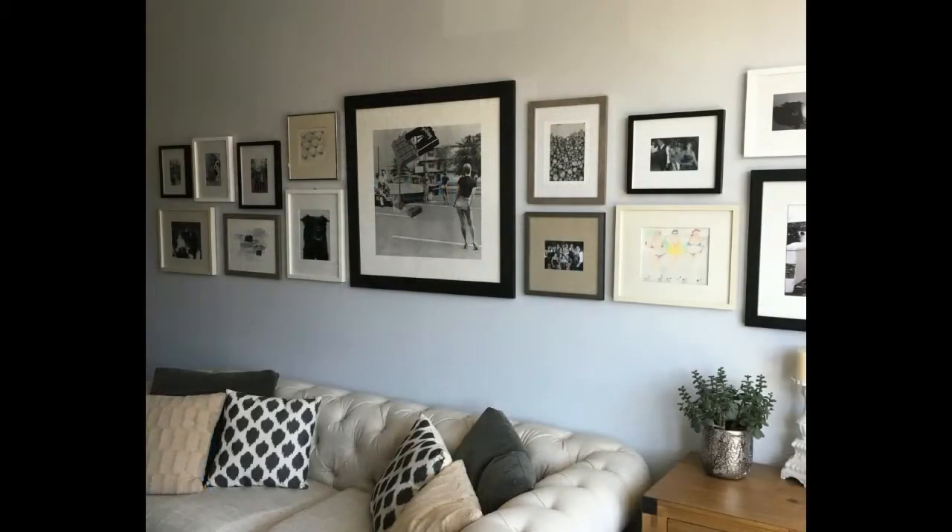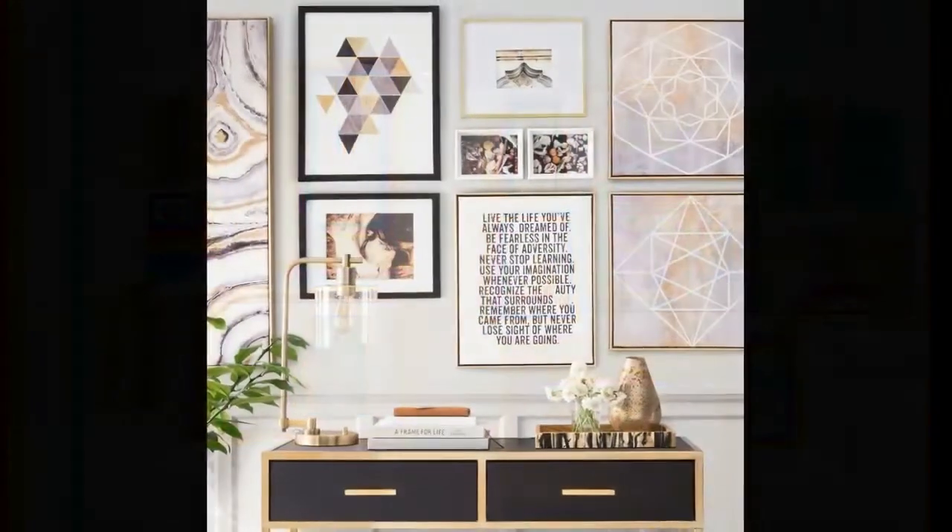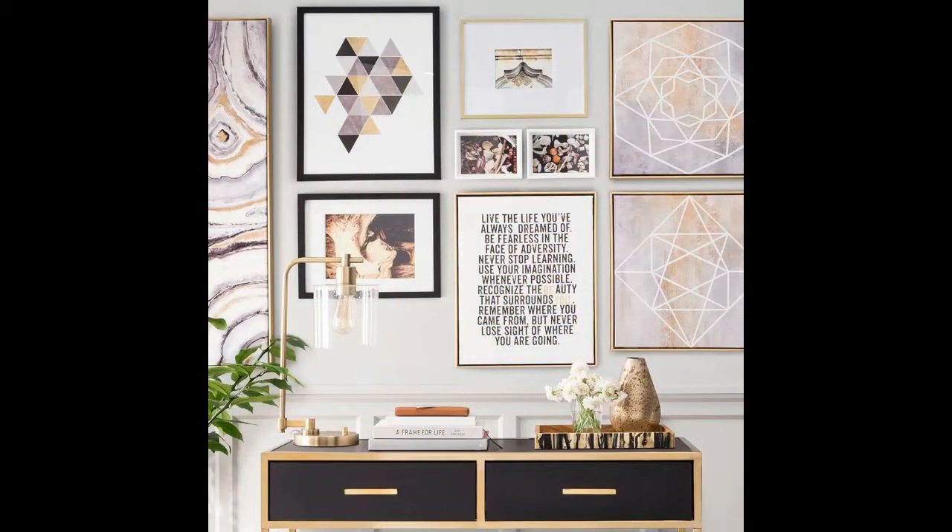Start collecting. The first step in any gallery wall should be to collect. Start pulling together a collection of things you love, from modern paintings to handmade pieces and photographs. While you are collecting items for your gallery wall, it's vital that you think about the overall scale of the collection and the arrangement you would like.